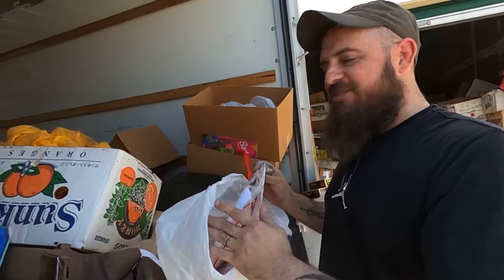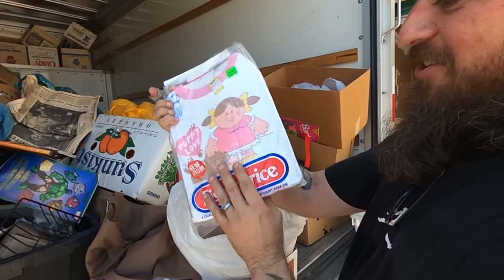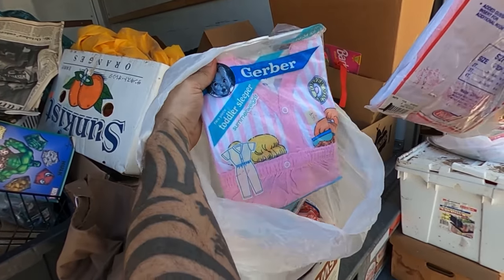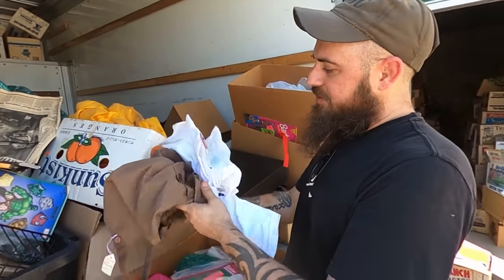Look, this is just some different stuff I want to show y'all. This is old Fisher Price kid stuff — that's like a little sweat outfit, brand new in the package. Look at all of these cutenesses. Oh, that's Gerber. There's a whole bag of those. We're going to throw those on this side because we do have some sellable stuff in here.